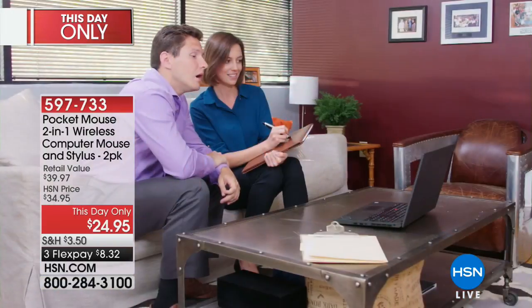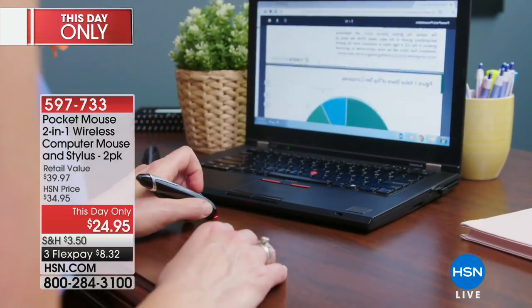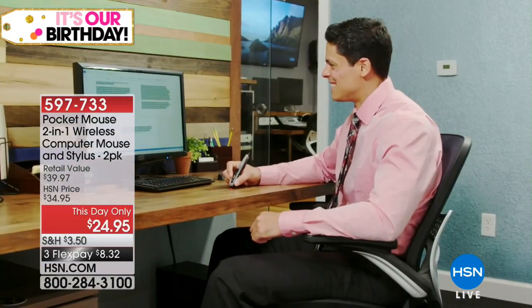I was told by the many people who know more about this topic than I do that we have a limited quantity and it is possible that it may sell out. It is a this-day-only price. Let me break that down technically: this day only means today only.